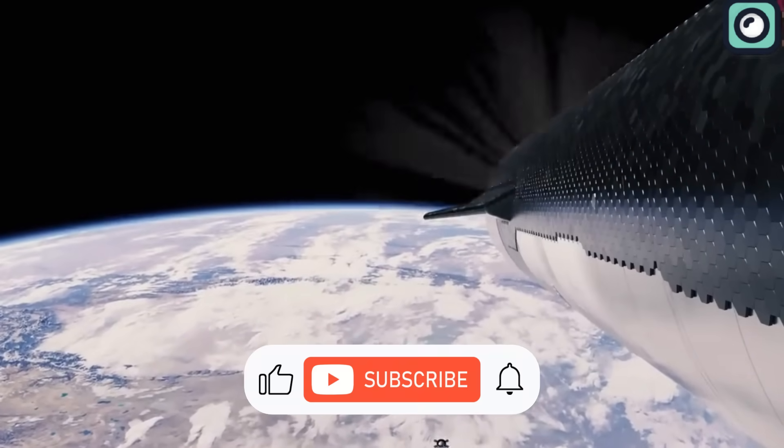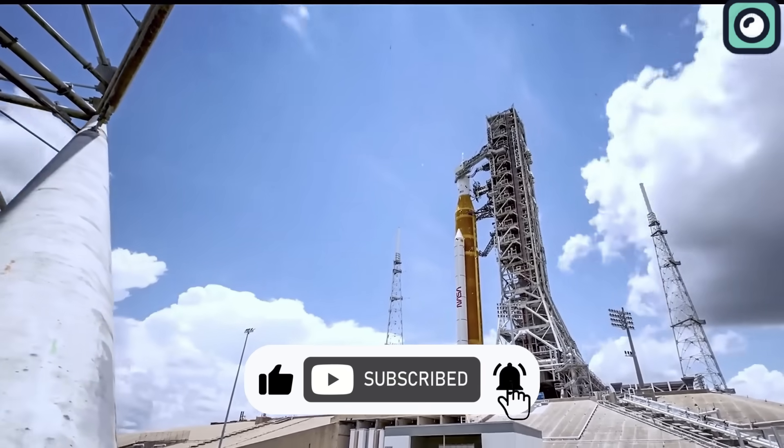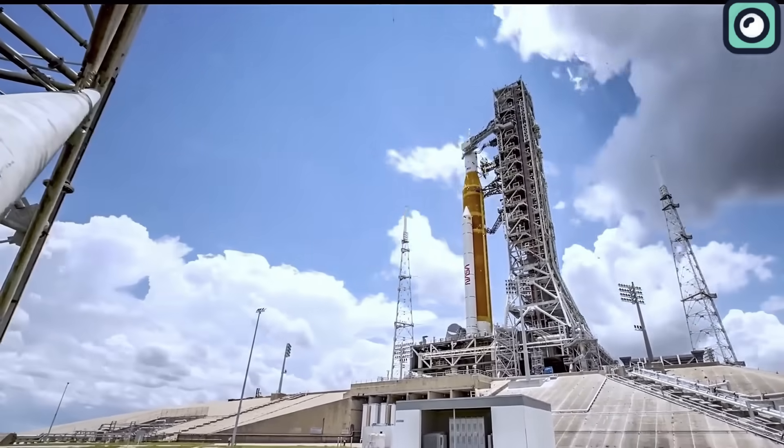If you enjoyed watching and found it useful, please make sure to hit the like and subscribe button. Thanks for watching and I'll see you in the next video.